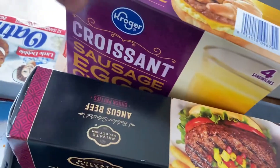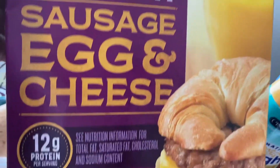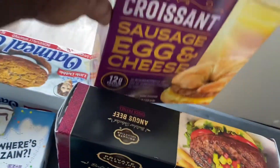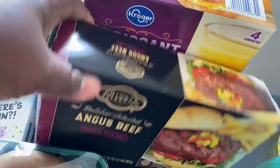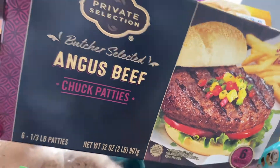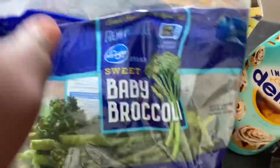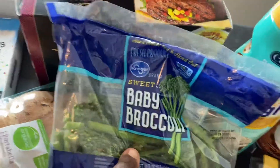I did pick up some of the Kroger croissant egg and cheese breakfast sandwiches for my son — he likes those. I did get some of the Private Select, which is the Selected Angus beef burgers.